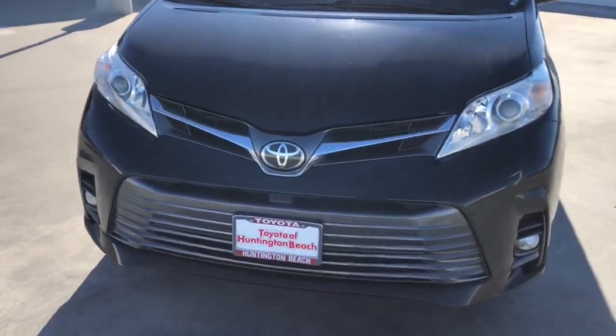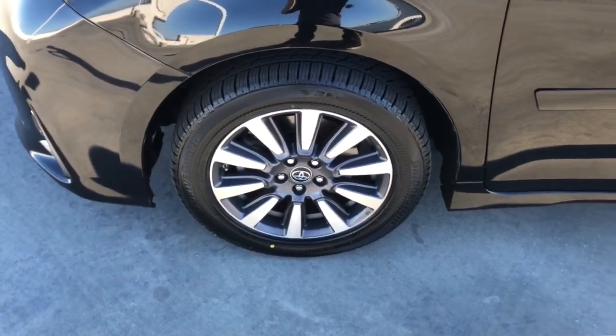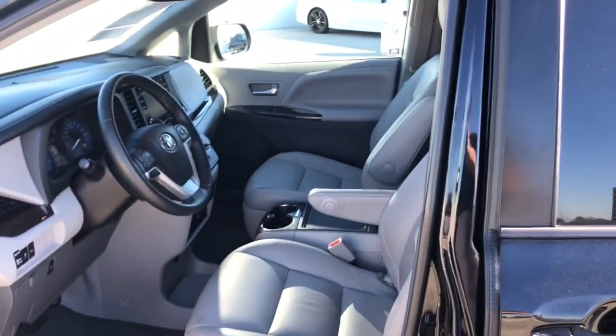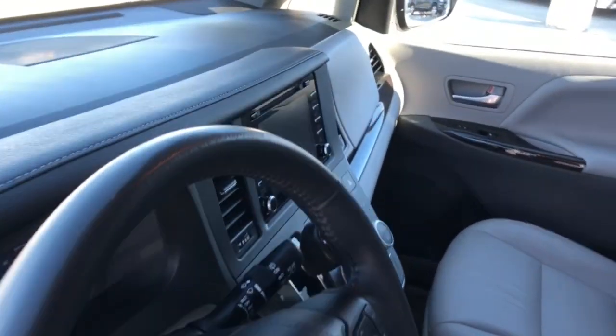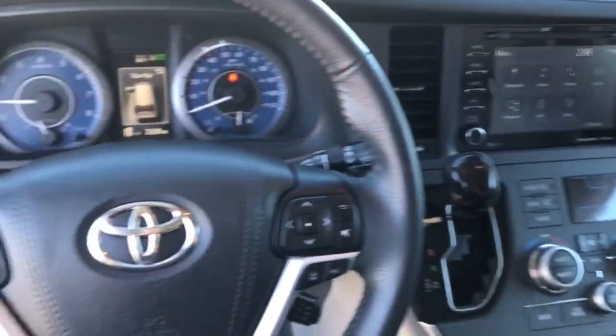The following are some of this vehicle's highlighted options: sun/moonroof, keyless entry, all-wheel drive, backup camera, adaptive cruise control, power passenger seat, heated mirrors, fog lamps, keyless start, and woodgrain interior trim.